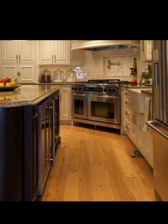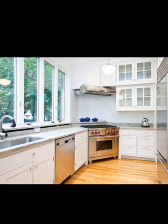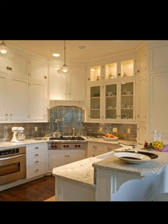There you have it — five creative corner stove kitchen layout ideas that will not only maximize your kitchen space, but also elevate its style. Whether you prefer a classic design, a multifunctional space, or an open-concept layout, there's a corner stove arrangement that's perfect for your needs.